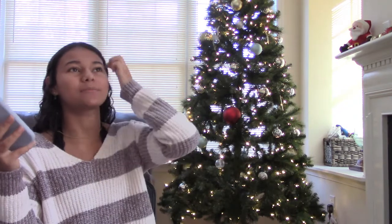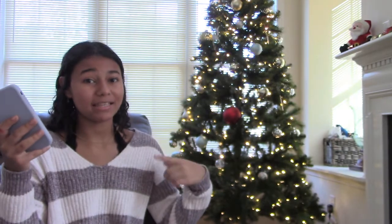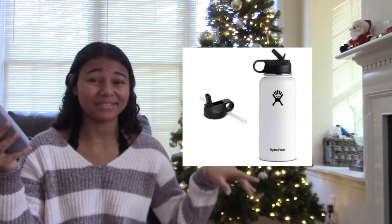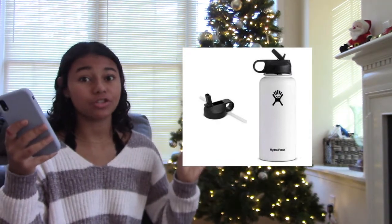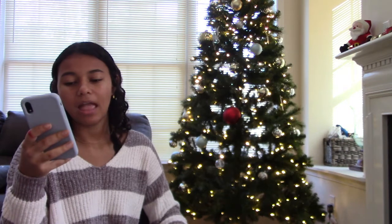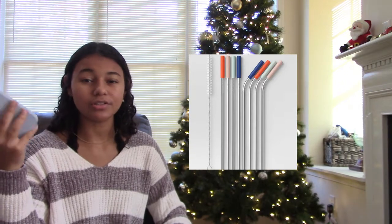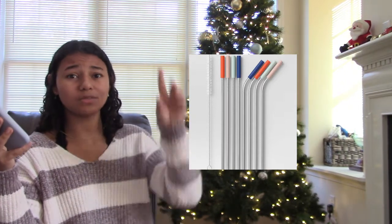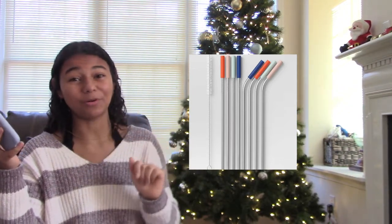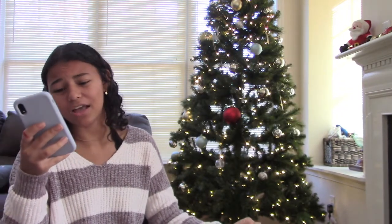Not exactly kitchen items but things you'd probably find in a kitchen. The first one is a metal water bottle — like a Hydro Flask. These are more expensive but you can get cheaper ones that keep your drink super cold, and everybody can use a water bottle. The next one is metal straws — super popular right now because we need to save the turtles. Make sure you get the ones with the cleaners inside.